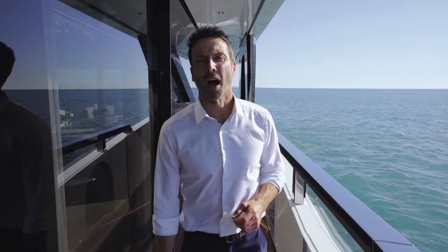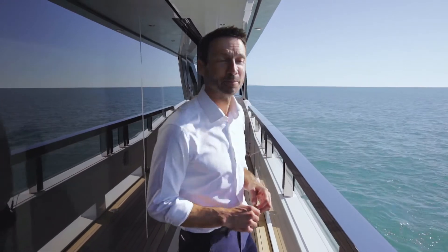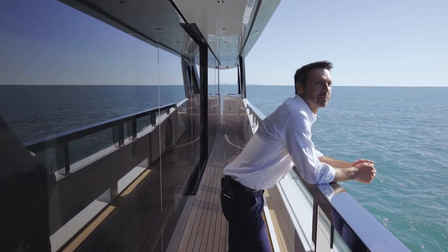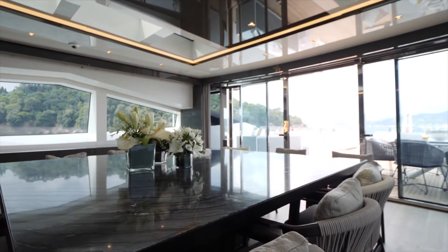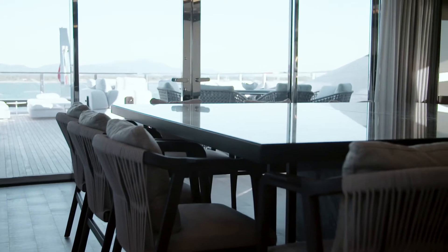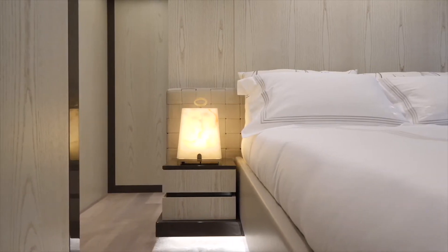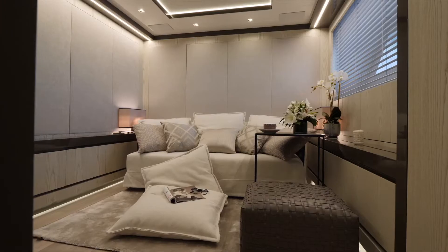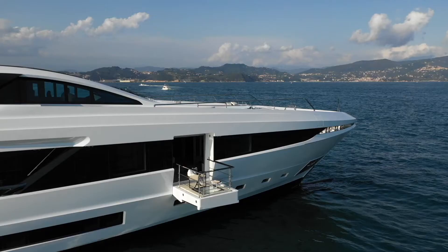We are onboard hull number 1, a real bespoke custom built yacht. This model has a large number of layout options, offering each owner the opportunity to decide how they would like to live onboard. Overmarine Group's interiors department listened to the owner's vision and tailored the layout and decor to suit their unique requirements. This has been Mangusta's approach for decades, allowing each owner to have a customised yacht made with painstaking care and expertise applied to every detail.